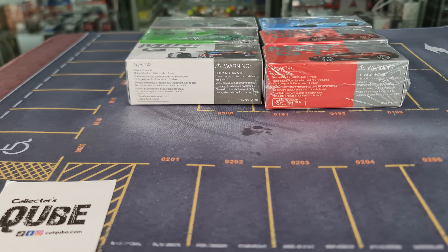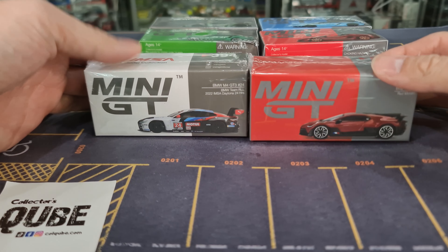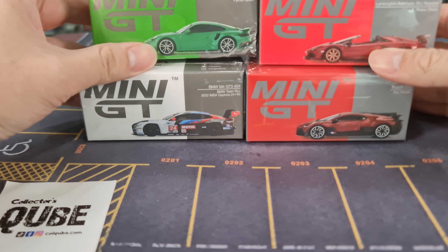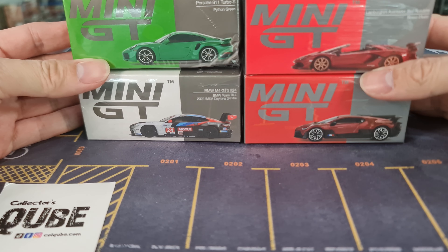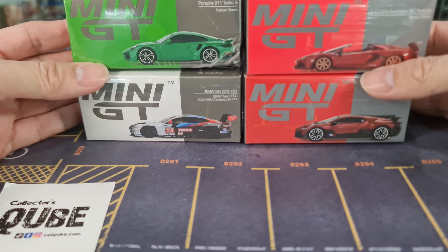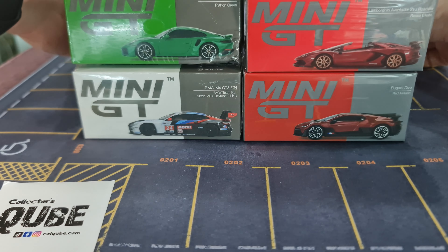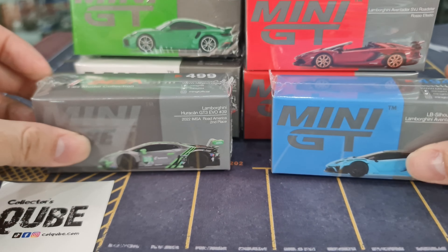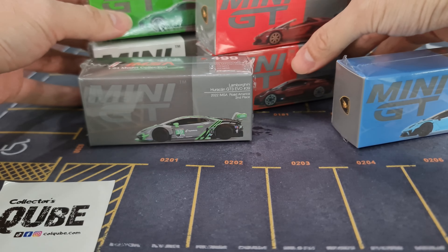Hi guys, my name is MJ, welcome to VirtuToys channel. Six new Mini GT releases in front of me. This one caught me by surprise a little bit because this weekend is actually the Malaysia Diecast Expo, which is going to be quite a massive event in Malaysia, so I kind of assumed we'd focus on that this week. But they decided to drop one more round of new arrivals.